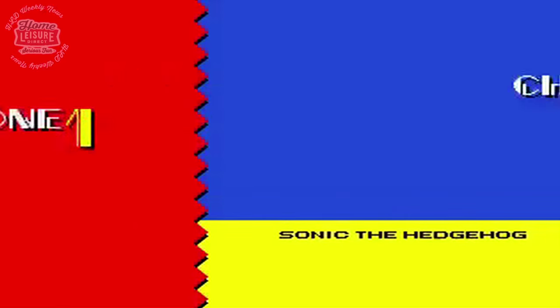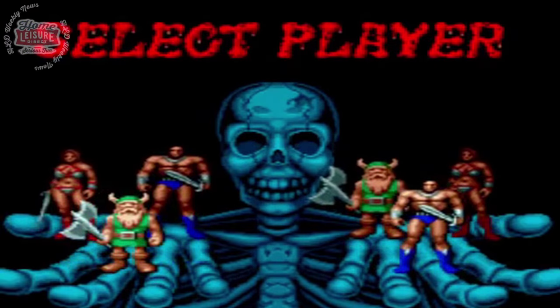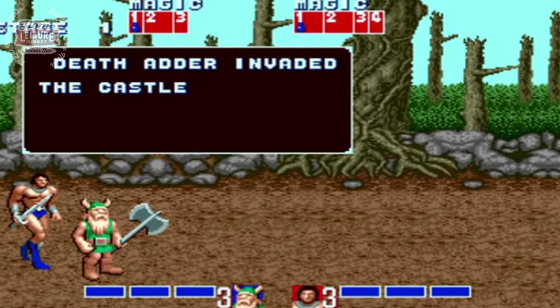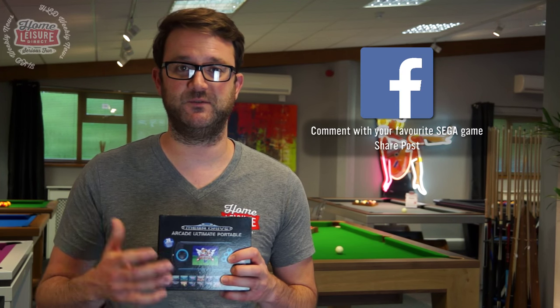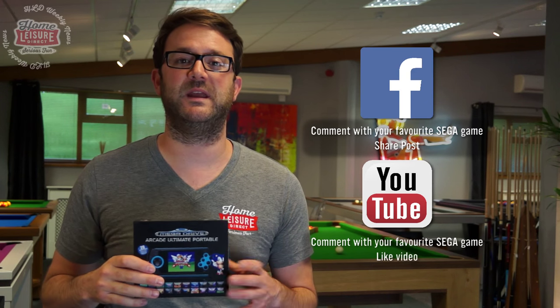We've got an amazing giveaway running this week — this fantastic portable Sega handheld, absolutely packed with Sega classics. It's got Sonic the Hedgehog 1 and 2, the classic Golden Axe, and over 20 games, plus the ability to plug it into your TV. To enter, all you need to do is tell us the name of your favourite Sega game — arcade, pinball, or home console. If you're watching on Facebook, share the post and drop in your answer. If you're watching on YouTube, like the video and tell us your favourite Sega game. It couldn't be easier.